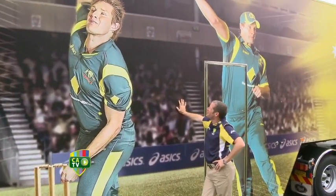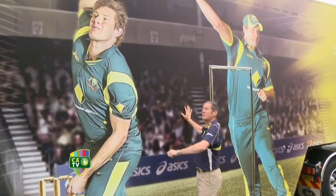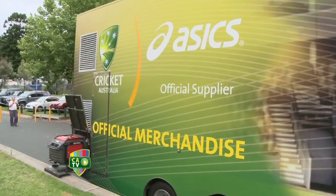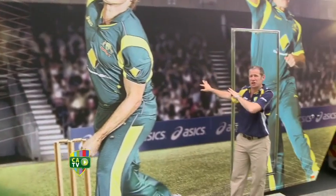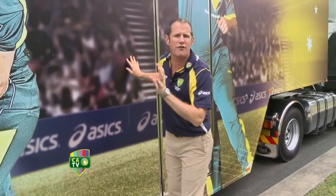What an absolute beauty. Now I'm not talking about Shane Watson, although he is terrific. I'm talking about this — the official merchandise trailer. Ladies and gentlemen, there are two of these travelling around Australia during the cricket season, full of official merchandise.